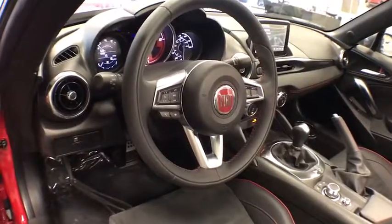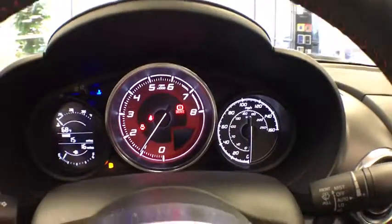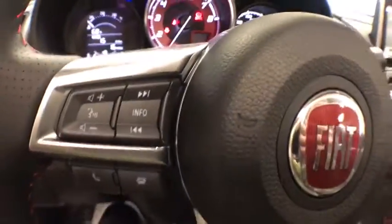Tachometer, remote keyless entry, panic alarm, brake assist, front bucket seats, front reading lamps, tilt steering wheel, driver vanity mirror, passenger vanity mirror.